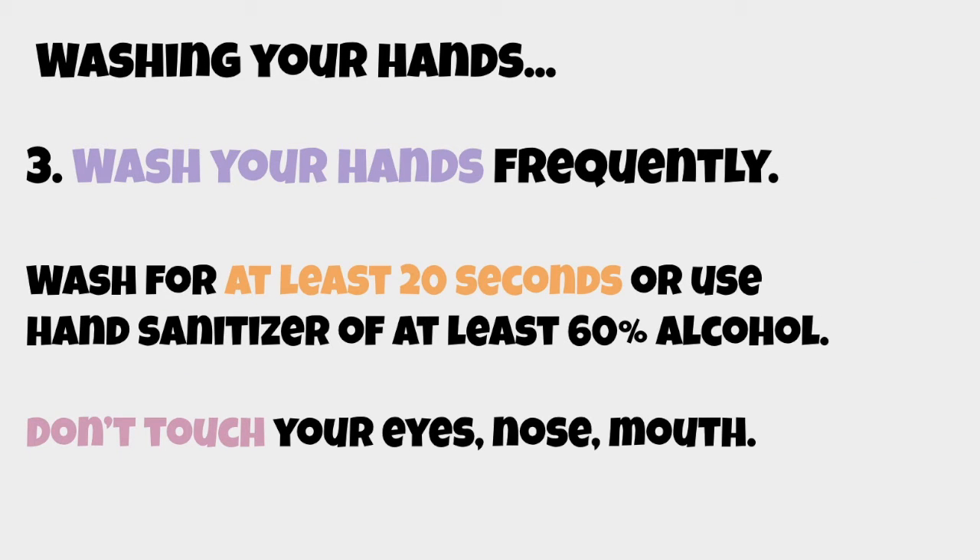It's also really important that you wash your hands frequently for at least 20 seconds, or use a hand sanitizer of at least 60% alcohol. If you're unsure about the percentage of alcohol in a hand sanitizer, ask an adult or check the label. Also make sure you don't touch your eyes, nose, or mouth, as these are the places where germs or viruses can enter.